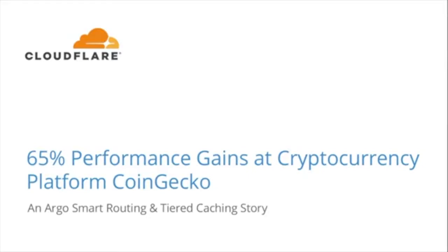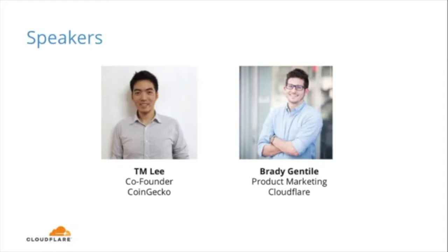Hello, everyone. Thanks so much for joining us today for Cloudflare's webinar. Today we'll be learning about the cryptocurrency platform CoinGecko and their usage of Cloudflare's Argo smart routing and tiered caching for a 65% gain on website performance. My name is Brady Gentile, I'm a product marketing manager here at Cloudflare. I'm TM Lee, co-founder at CoinGecko, and happy to be sharing our experience here using Cloudflare.